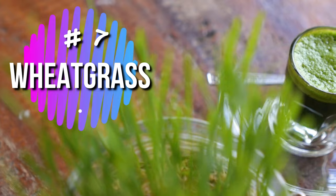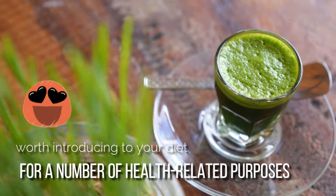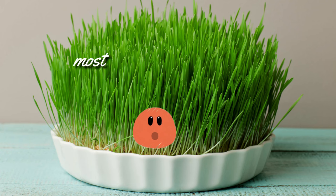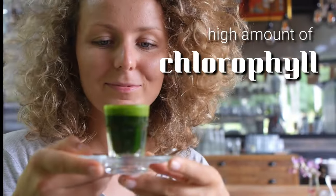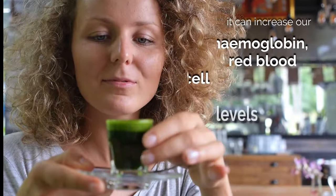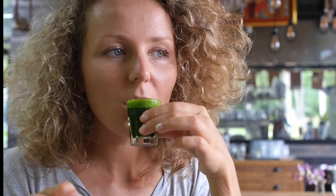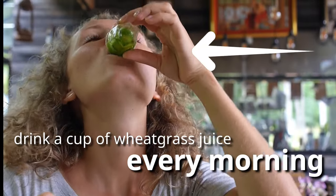Number 7: Wheatgrass. Wheatgrass is a lesser-known food that's really worth introducing to your diet for a number of health-related purposes. The thin leaves, which essentially do look just like lawn clippings, are some of the most impressive diet foods for naturally increasing platelets. Because wheatgrass contains a high amount of chlorophyll, it can increase our hemoglobin, red blood cell, white blood cell, and platelet levels gradually. The best way to benefit from wheatgrass is to drink a cup of wheatgrass juice every morning.